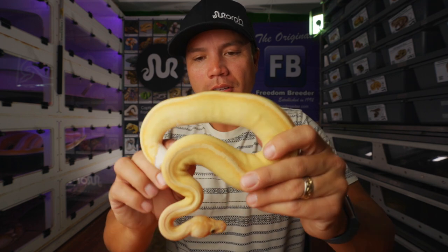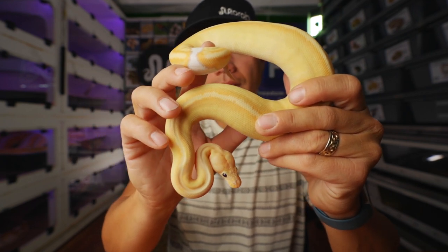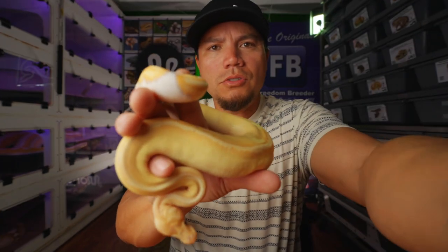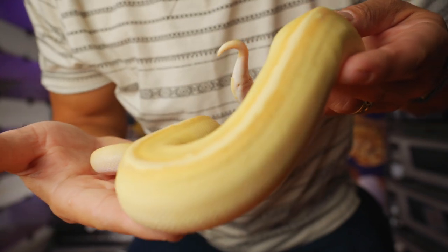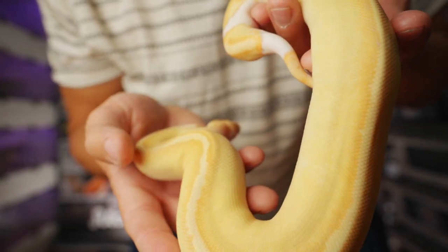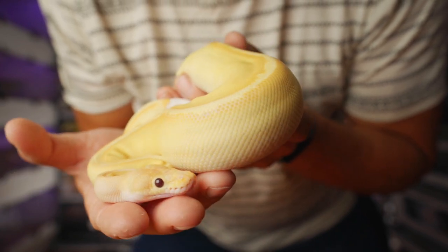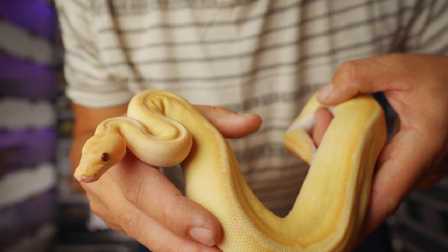Here's one more that's not on Morph Market. I don't know that I'm actually going to let him go, but I still wanted to show him because he's looking really nice and progressing really well. He's a Coral Glow Champagne 100% Het Pied male. Got a beautiful little ringer there — just a stunning animal. Little tinges of gray-purple surrounding the full stripe down the back. I don't know if the oranges and tangerines are coming across on the camera, but they're nice.